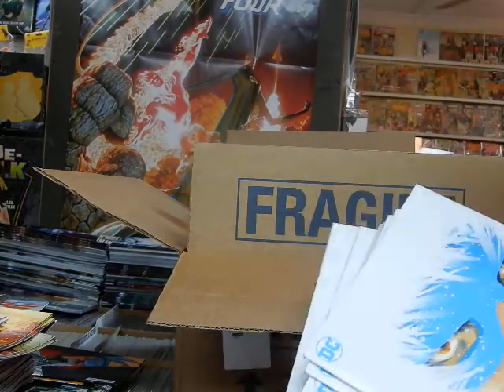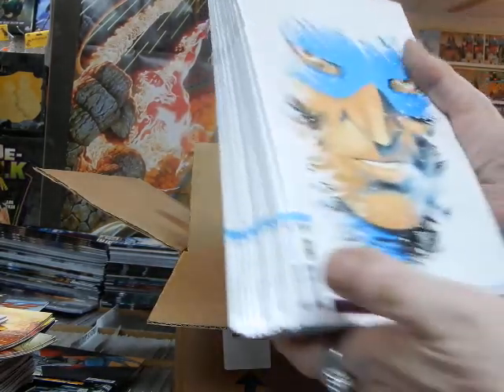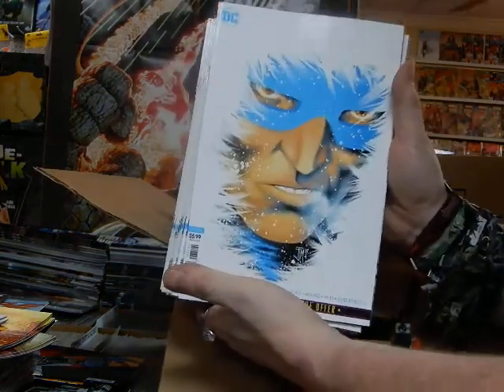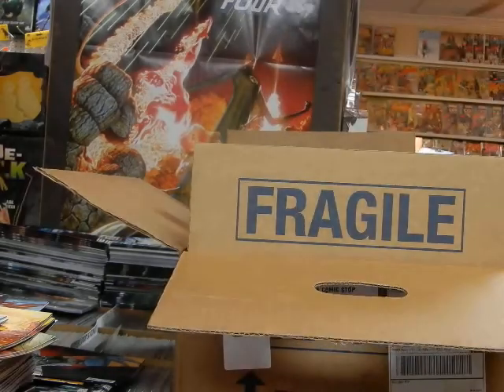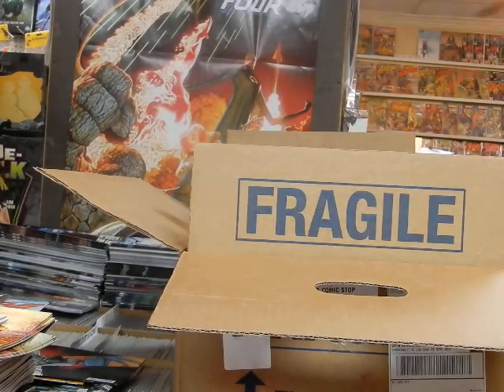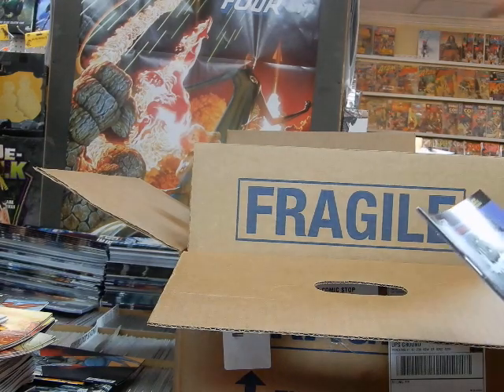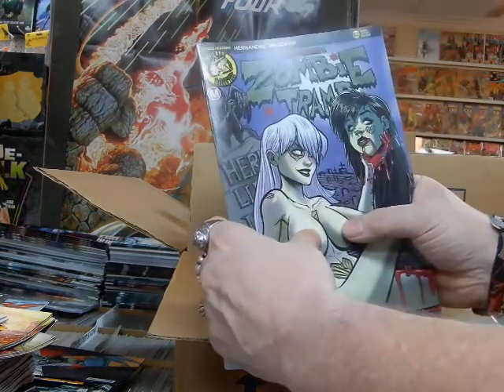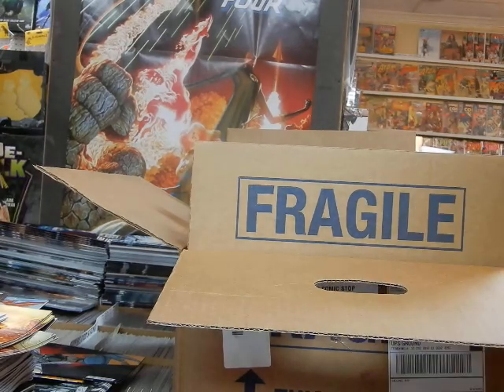This is Flash number 75 with Captain Cold — this is the card stock cover. Look how cool that looks — no pun intended, but this is very cool. Zombie Tramp issue number 62 — we've got to cover up the naughty bits, but that's being held for a customer.